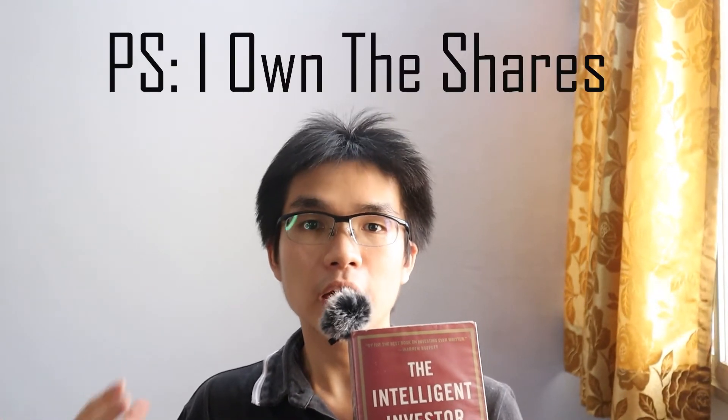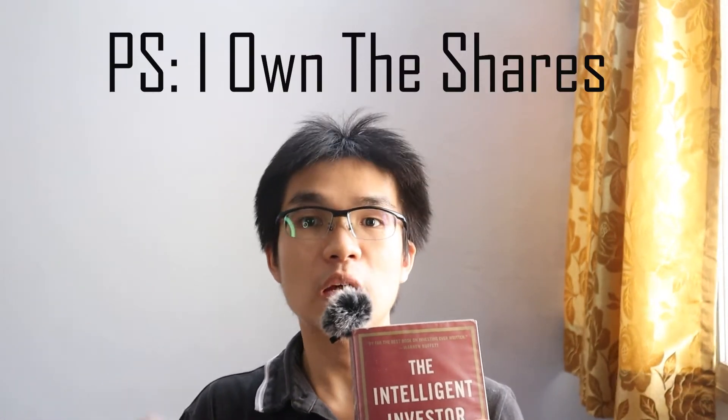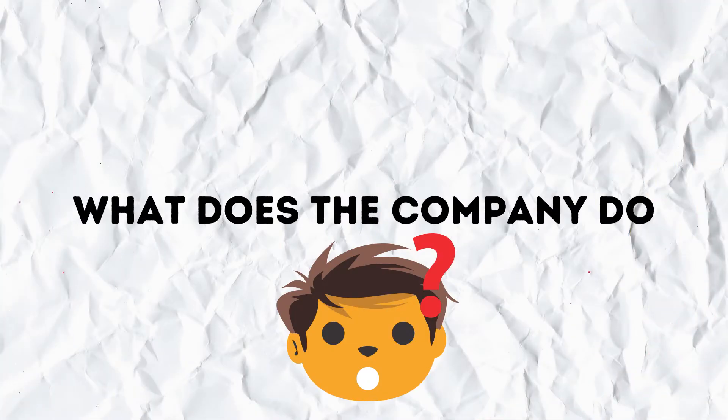Big disclaimer: I currently own Palantir shares at the time of recording. Now, what does the company do?